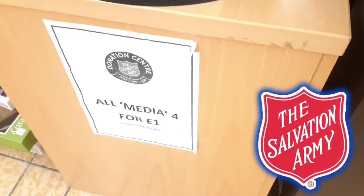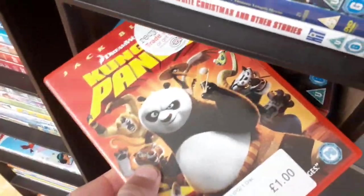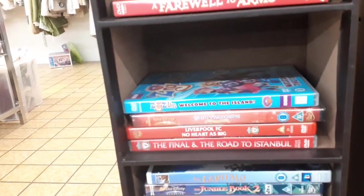Now in the Salvation Army all media is bought for a pound. This media section right here isn't very big to be honest — I thought it would be bigger — but there are way more movies over there as well. So don't worry if you don't find anything in this section. I was seeing Kung Fu Panda there on DVD, and that's a pretty cool find.